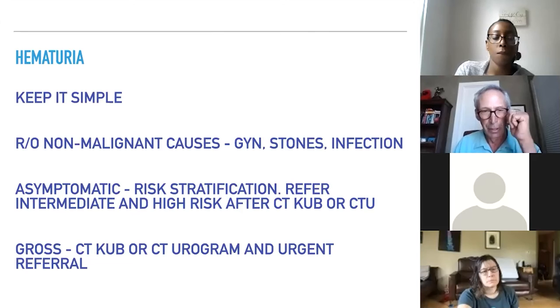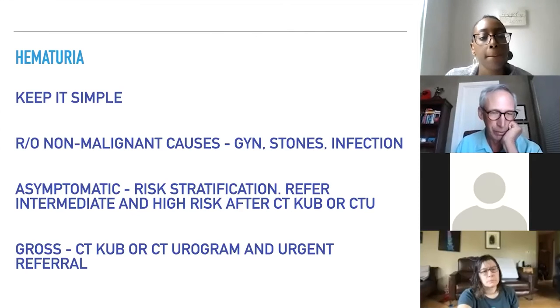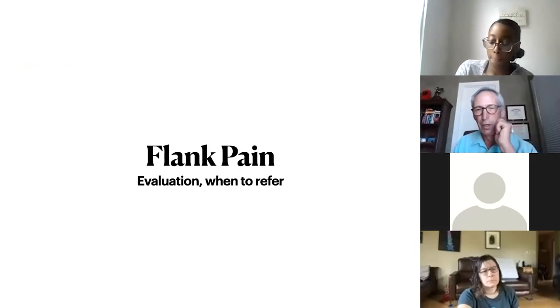My final word: keep it simple. Rule out non-malignant causes like gynecologic sources, stones, or infection. For asymptomatic hematuria, use risk stratification and for intermediate and high-risk patients, proceed with CT-KUB or CT urogram. Gross hematuria is important and needs to be evaluated as soon as possible — don't let it go. Patients sometimes ignore gross hematuria for months and then present with significant bladder or kidney cancer.